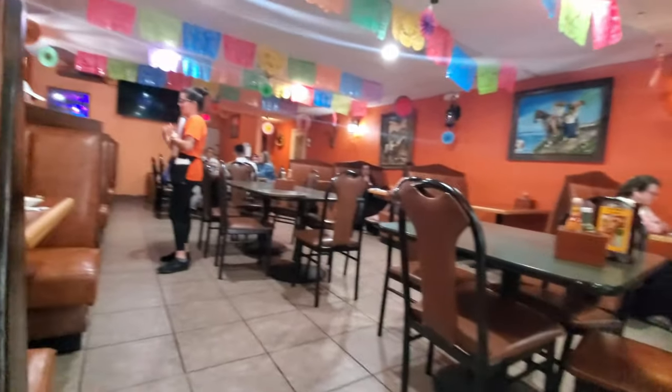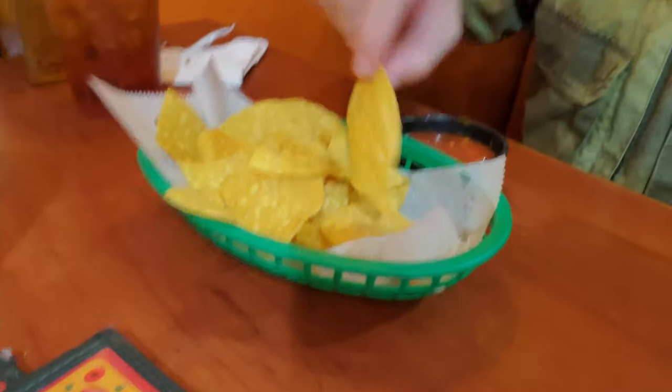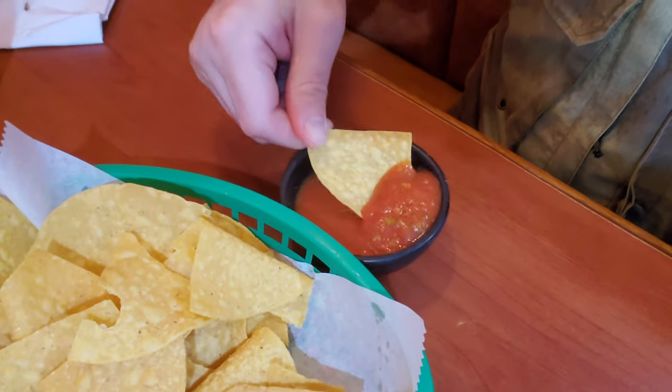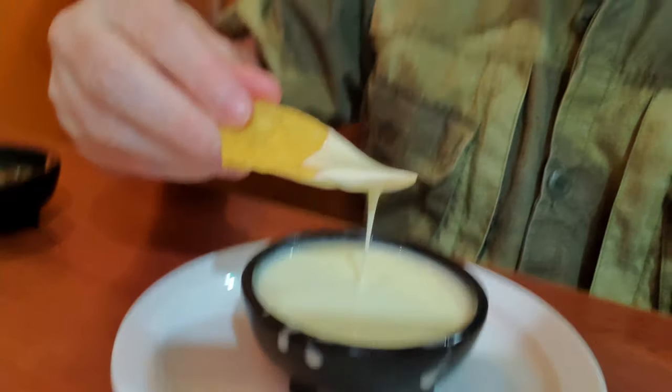We're going to start out with the free chips and salsa they gave us. The chips seem fresh and crunchy. The salsa looks nice and thick — it's not runny at all. Good flavors and a nice spice level. We've got a little queso too — you have to buy the queso. The queso is sticking decently; I've seen thicker and thinner, so this seems to be about a medium queso. Good flavors there.